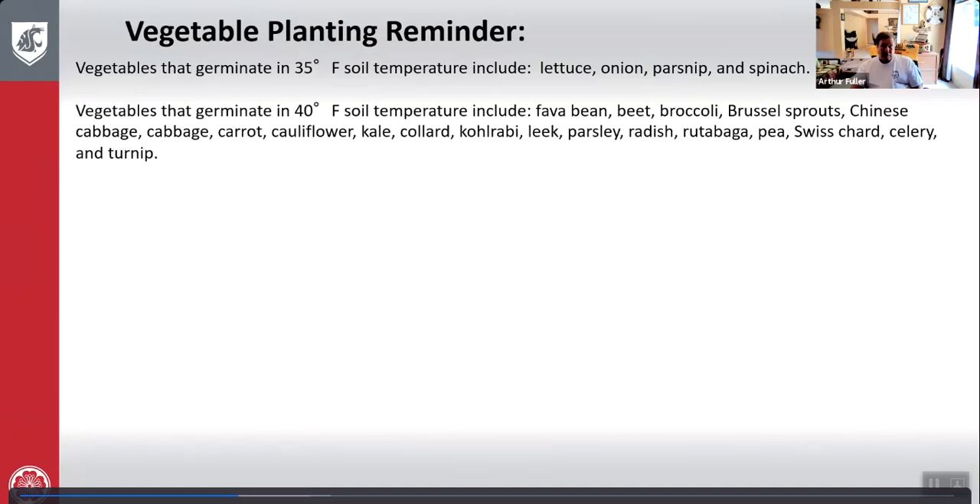Vegetables that germinate at 40 degrees include fava bean, beets, broccoli, Brussels sprouts, Chinese cabbage, cabbage, carrot, cauliflower, kale, collard, kohlrabi, leek, parsley, radish, rutabaga, pea, Swiss chard, celery, and turnip.